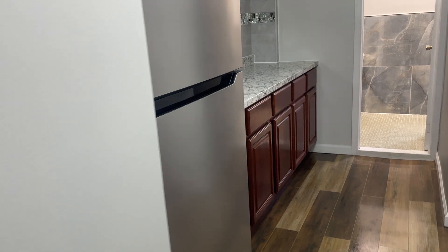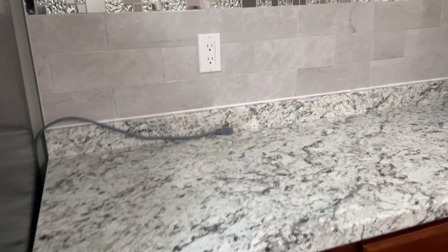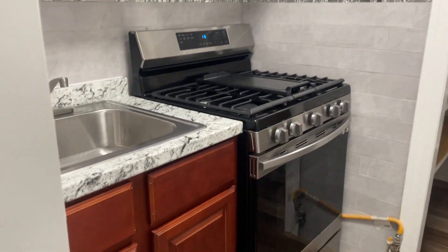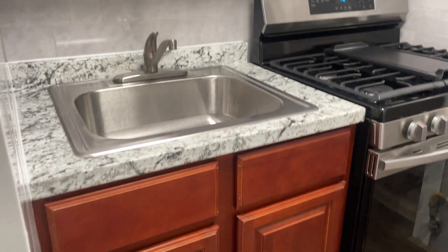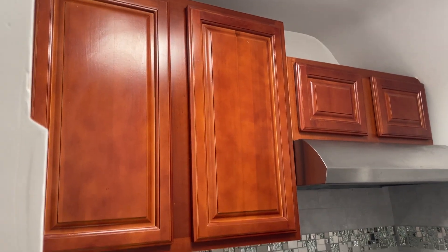We're going to head to the kitchen and bathroom — it's a little bit of a different layout. The fridge is over here on the left with a lot of cabinets. Big piece of counter space there. Another pantry closet here. And then your sink and stove are on the other side, right next to the fridge area.